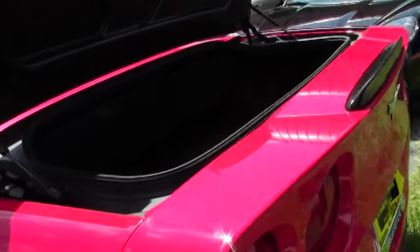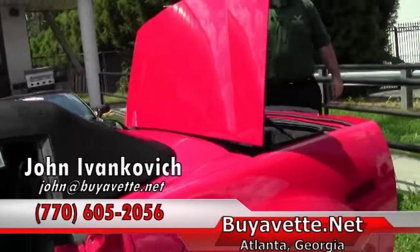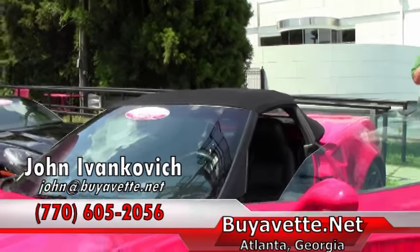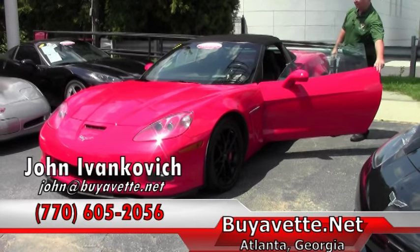I can be reached at 770-605-2056 or you can email me at john at buyavet.net. And if you'd like to know more about this or any of our hundreds of Corvettes we carry in stock, subscribe on YouTube and you'll get a notice every time we put a video up. We'll see you out on the road.